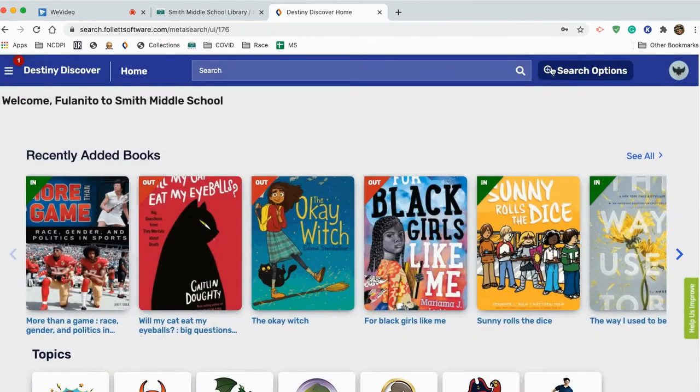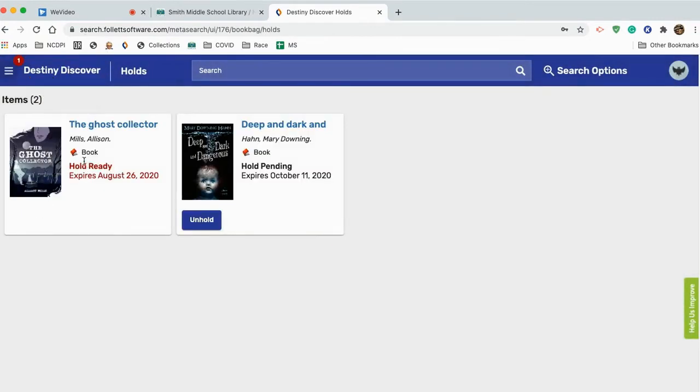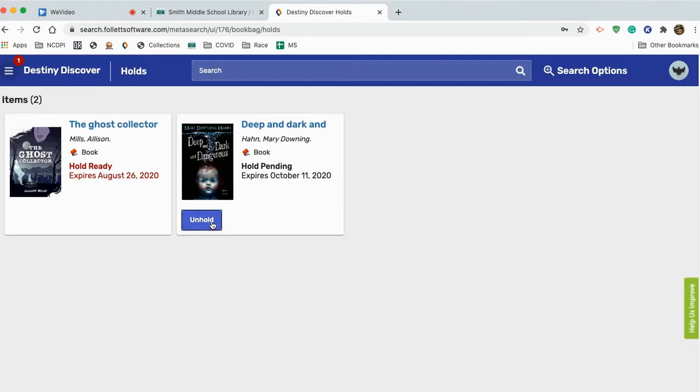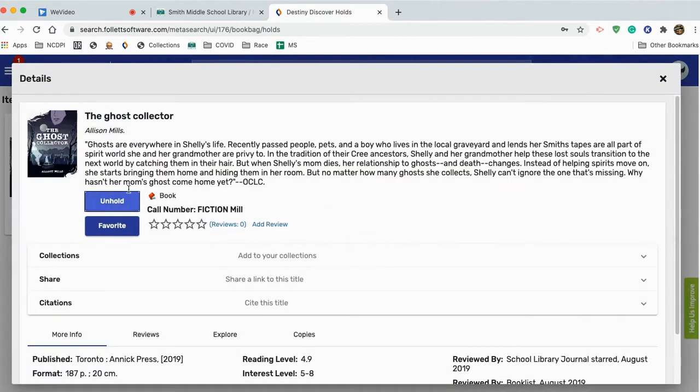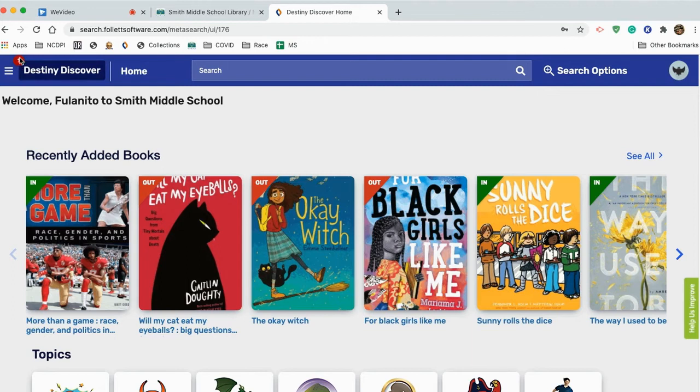So I can click X here. If you look over here in the upper left-hand corner, there is a little menu with a one attached to it — that's where you've got your holds. Notice it's got this one that is ready. The Ghost Collector — remember how it had that green 'in' on the corner? Hold ready, it expires on this date. That means you can come to the school on the appointed day and pick it up. This one is not ready yet, so that pending hold will expire on this date. We're going to change those dates so that they last a little bit longer.